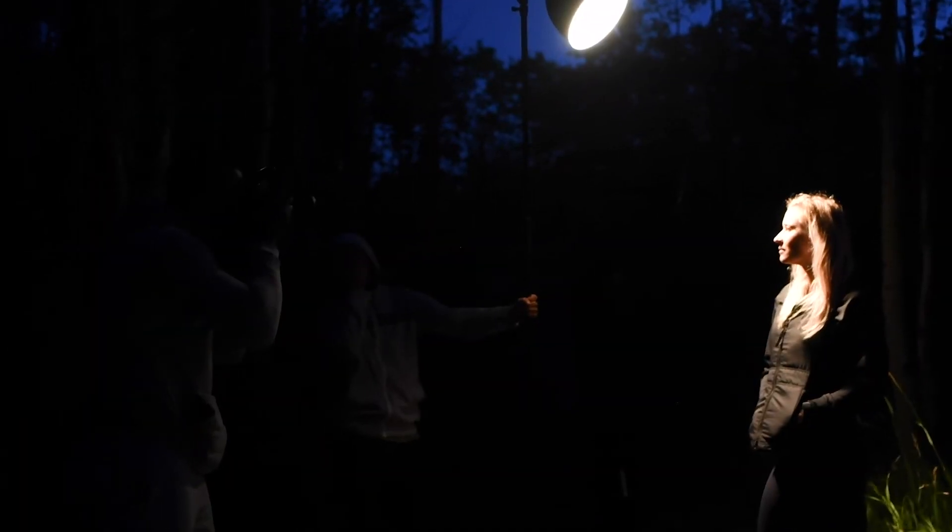For night portraits, I will use rear curtain sync so I can have a slower shutter speed, allowing me to expose for the background to my liking.